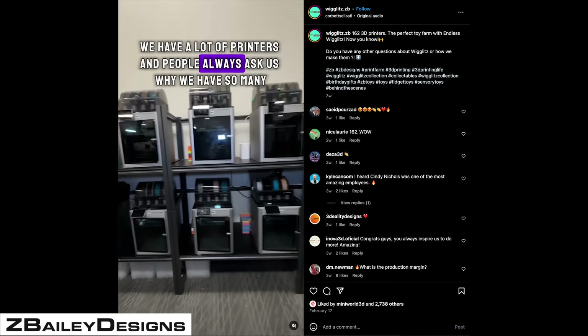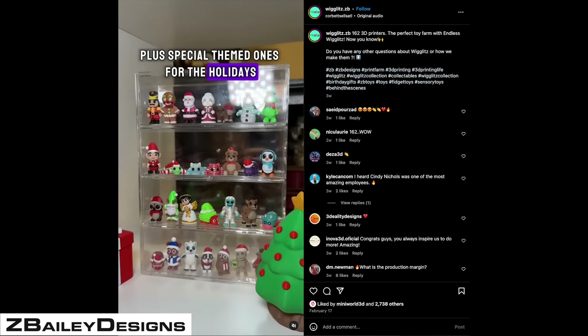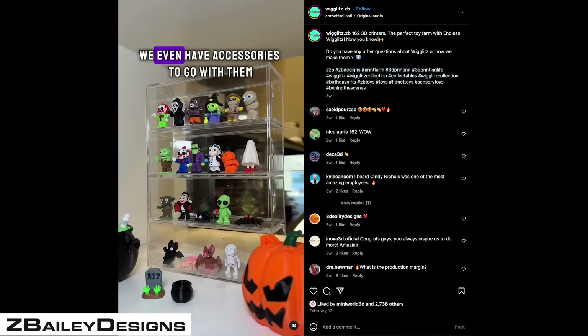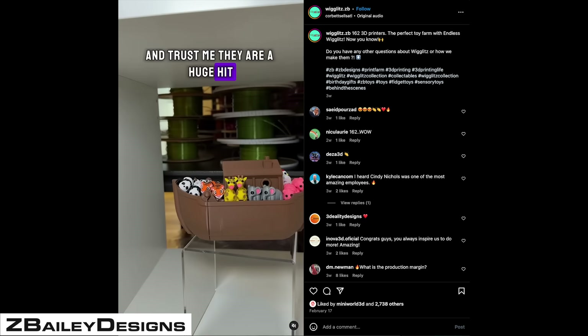They use entirely Bamboo Lab machines, and again it's a situation where the printers are flexible enough to allow them to create very customized, very targeted types of products. When Valentine's Day comes around, they can do Valentine's items. When St. Patrick's Day comes around, they can create green items. The 3D printers allow them to adjust and address current demands in the market.